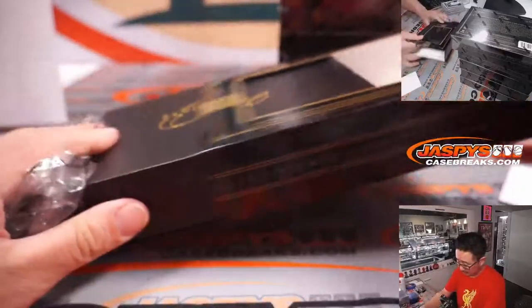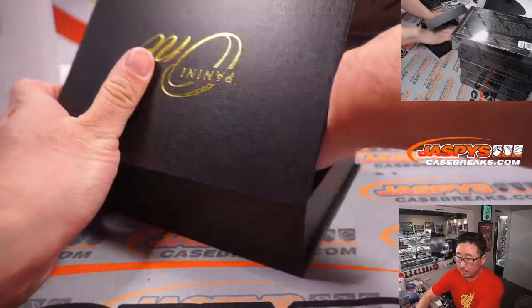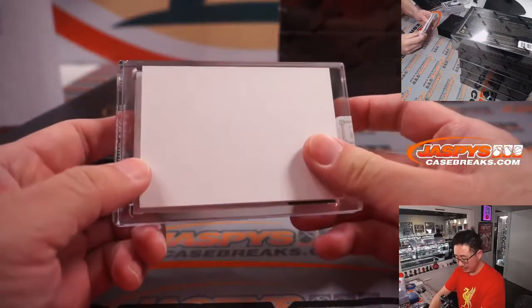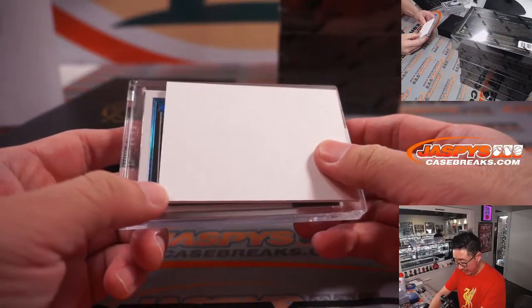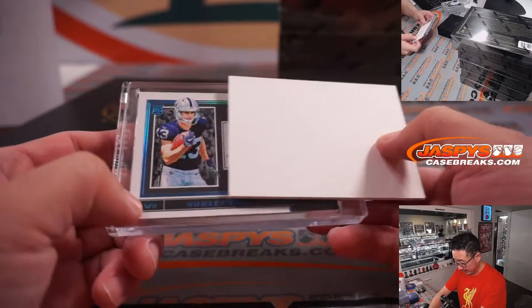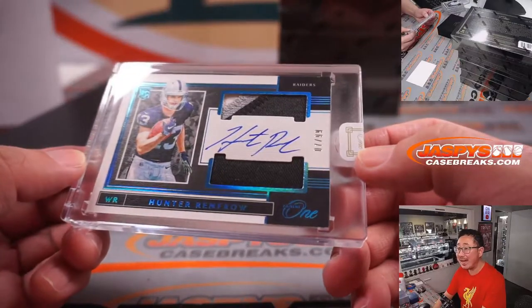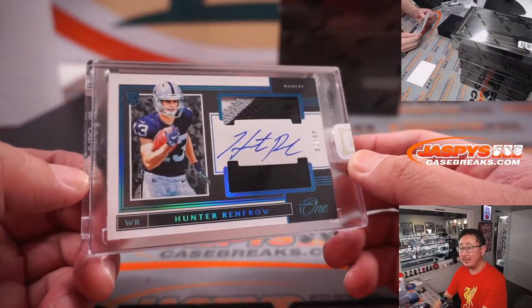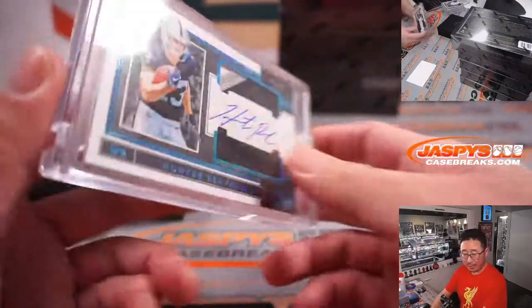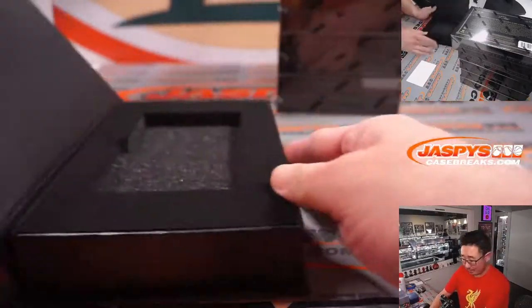Next box — another rookie, number 13. Hunter Renfrow! Rookie patch and autograph, seven out of 99. He turned into a pretty excellent receiver, Hunter Renfrow. Nice rookie patch and autograph for Hans — won that spot, got randomized my Raiders.